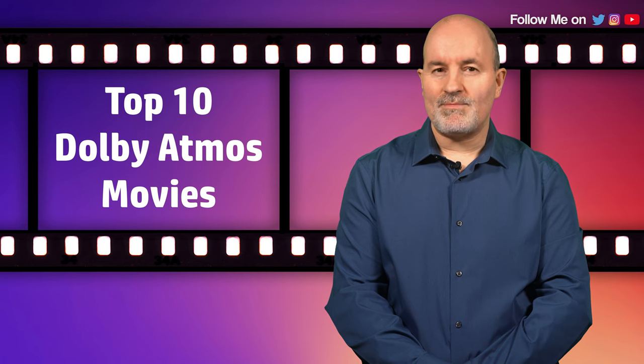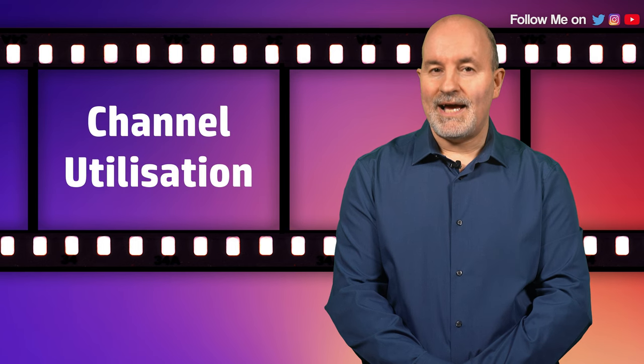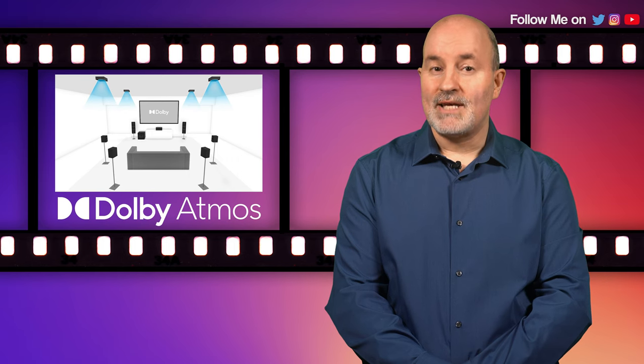Hi guys and welcome back to the channel. Today I thought I'd go over my top 10 favorite Dolby Atmos soundtracks to showcase your home theatre system. I have selected the following movies based on three criteria: how immersive and enveloping they are, how well they utilize each channel, and how well they harness the full potential of the object-based sound of Dolby Atmos. There are of course so many great Atmos soundtracks it was a hard task to choose just 10, but remember this is only my personal choice and it will be subjective. So without further ado, here is my list.